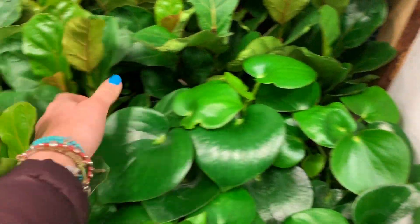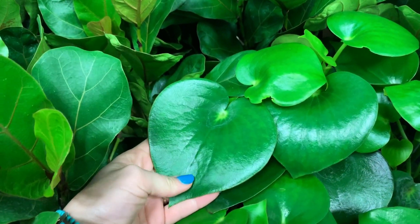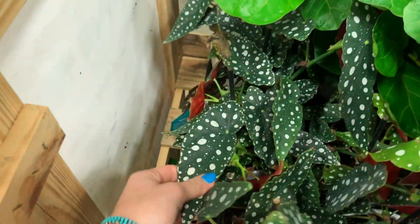Guys, they have the Peperomia! Look at how big this leaf is. And they have Angeline Begonia.